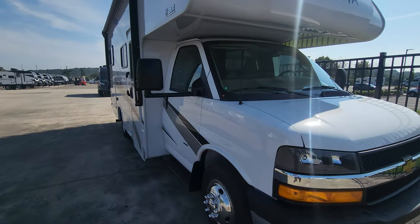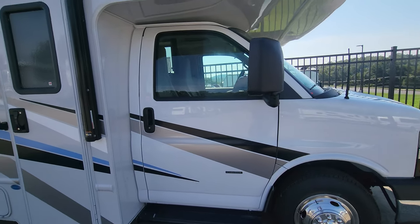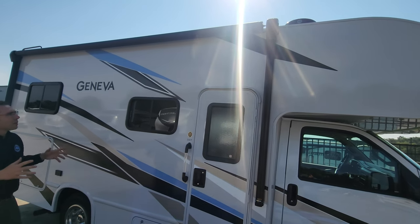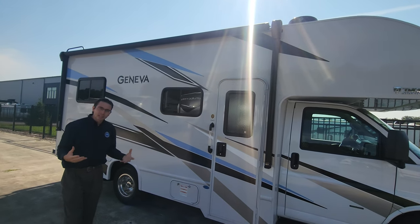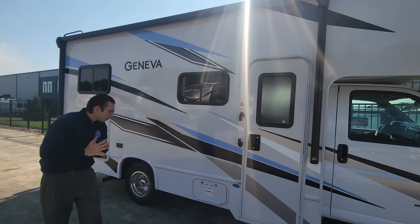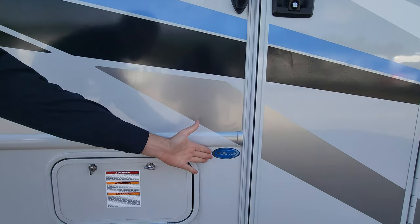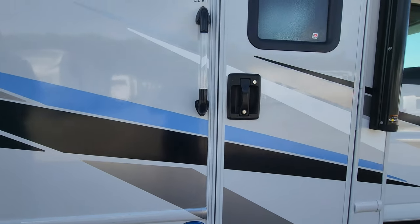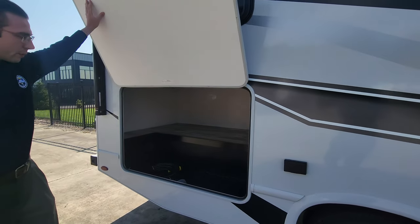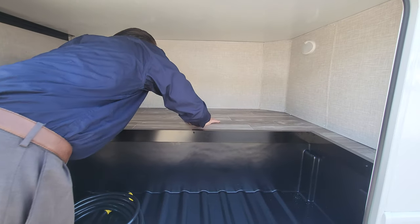Coming around to this side, you have lots of great opportunities on the outside for a great camp experience. On top, there's a huge awning that spans the entire length of the unit, giving you a nice shady environment — and it'll even keep you dry in light rain. Down below, there's a big storage compartment where you can fit a large number of bins.